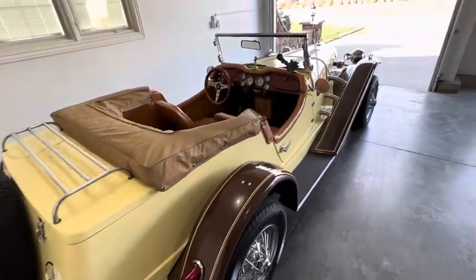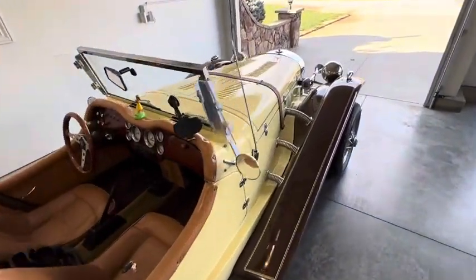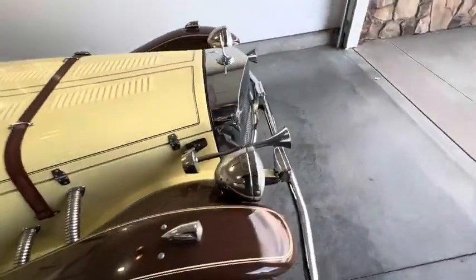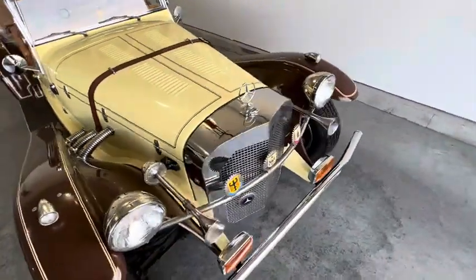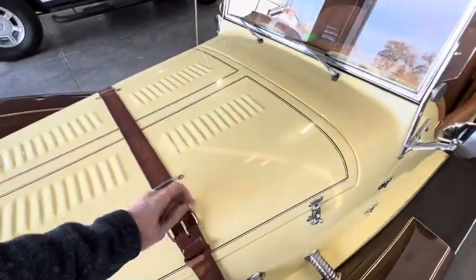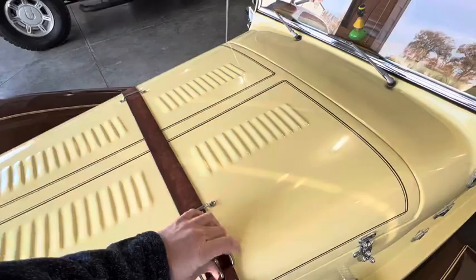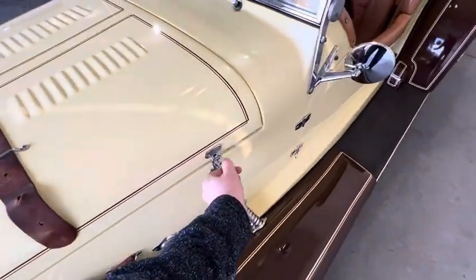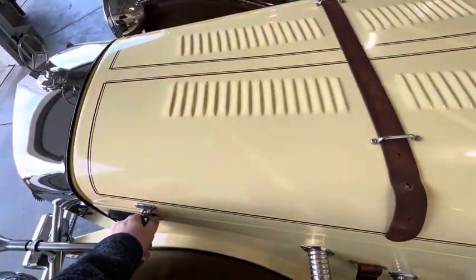Classic, classic coloration. Beautiful, beautiful vehicle. Gets a lot of compliments. Many people assume this is an extremely valuable and expensive vehicle.